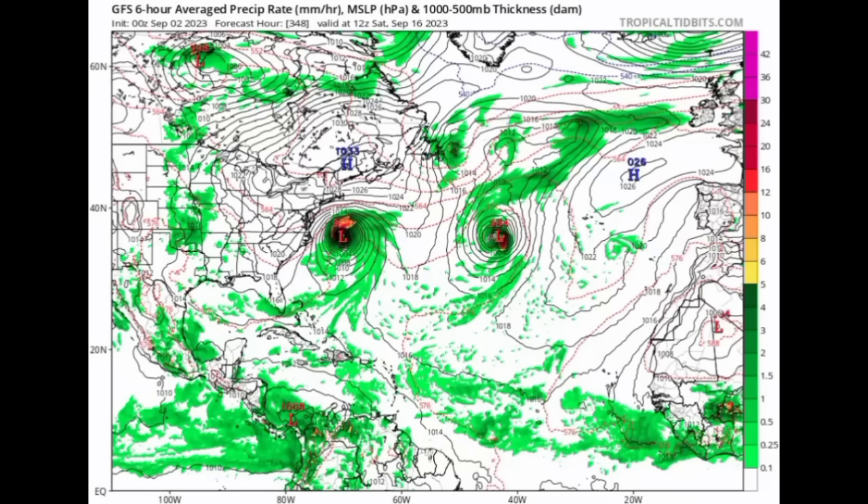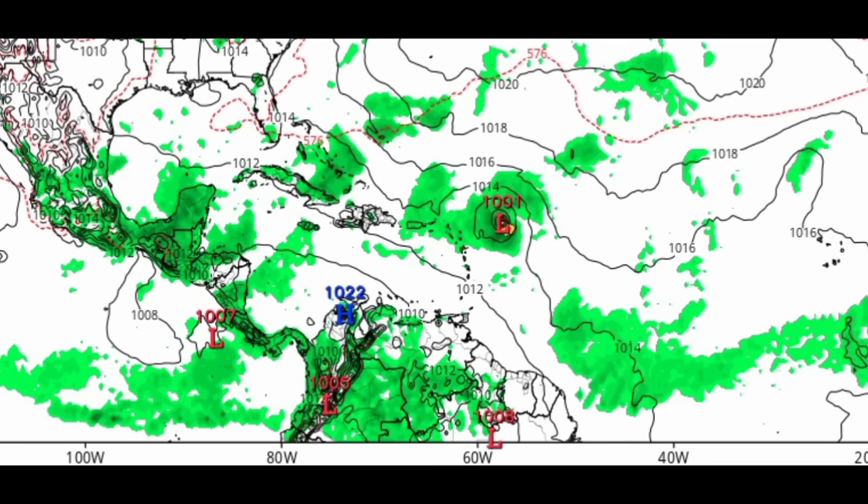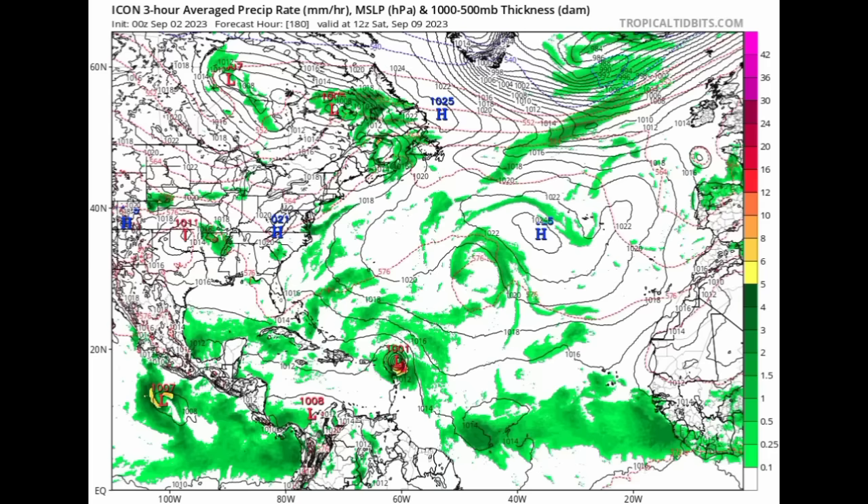GFS suggests there will be a stronger high pressure area out there. Moving to the Euro model — it is expecting that by next Friday, a week from now, we'll have a tropical storm close to the Caribbean, but the model is not expecting significant impacts. By Tuesday the 12th, it shows the system well north of the eastern Caribbean and away from the Turks and Caicos and Bahamas, with a pressure of 967 millibars — again, hurricane strength expected.